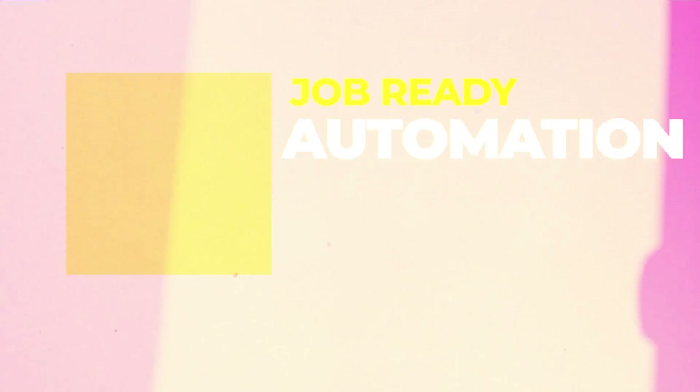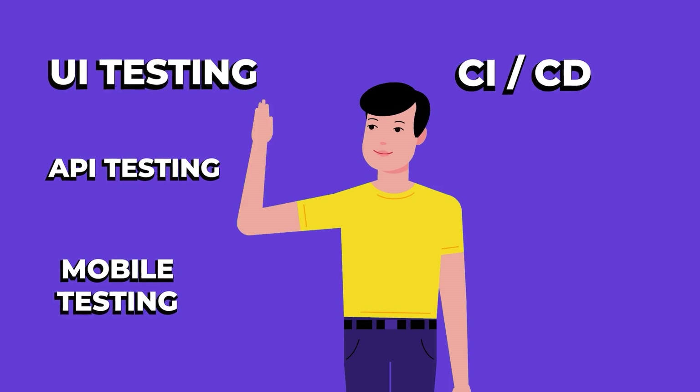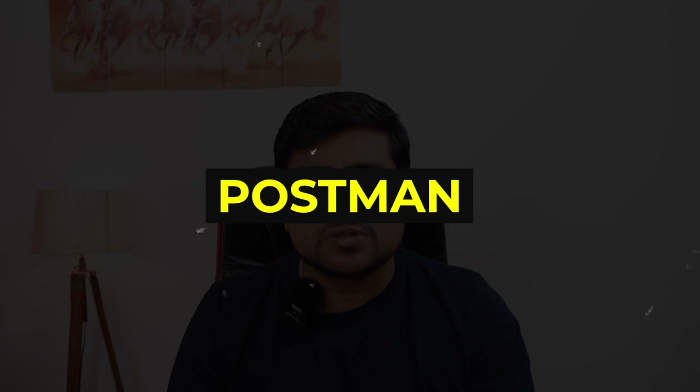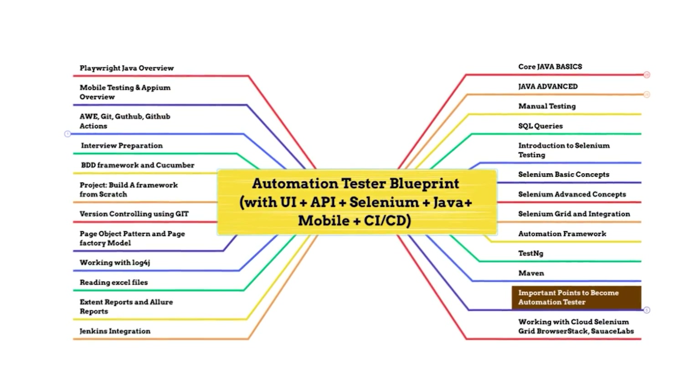That's why we are bringing the important course, which is the Automation Tester Blueprint, where I'm covering live classes. We are going to cover UI testing, API testing, CI/CD, Selenium, Postman, Rest Assured, Maven, and TestNG. Overall, a proper roadmap.